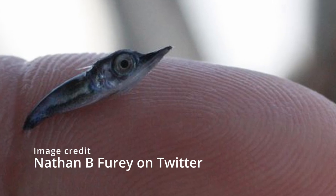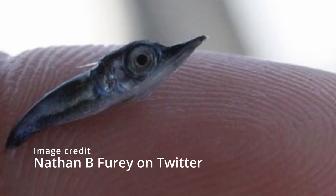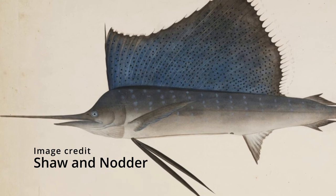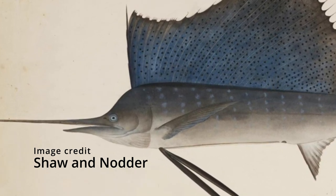Females can release millions of eggs, and when the babies hatch they are only 3 mm long, which is a tenth of an inch. They may be the fastest fish in the world and can maybe reach more than 100 km per hour, but new research has suggested that they are a lot slower than that.